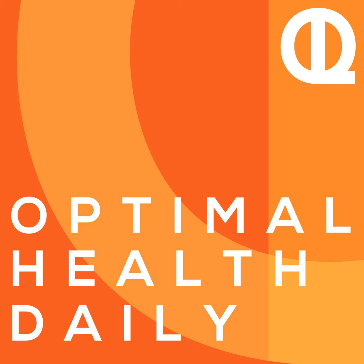This is Optimal Health Daily, episode 1917. "Understand Food Labels and Identify Diet Killers" by Dr. Scott Schreiber with DIYActive.com. And I'm Dr. Neil. Hey there, happy Saturday. Thank you so much for being here and welcome back to Optimal Health Daily, where I act as your narrator of the best health and fitness blogs, all for free.